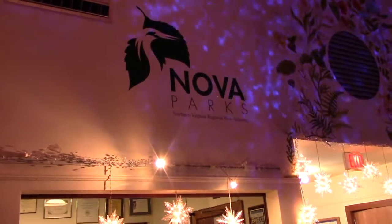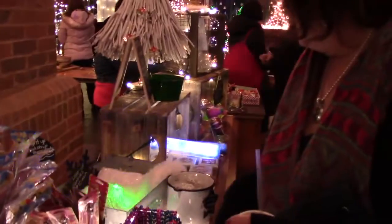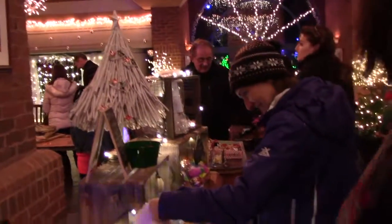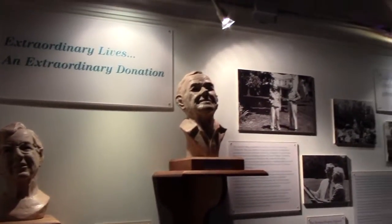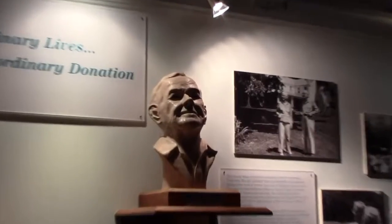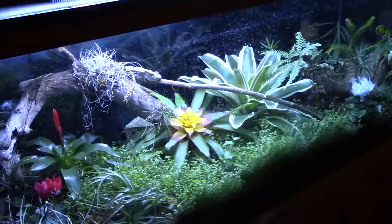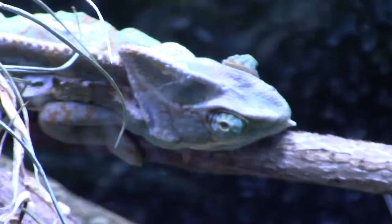Northern Virginia Parks runs Meadowlark Gardens, and to make a little extra money they have a tchotchke store up front where you can get some Christmas stuff and they also have a little local history there. You look at these busts and this guy looks just like Ron Paul — that's totally Ron Paul. They even have some wildlife displayed; here's a pretty cool chameleon that's right before you get into the Christmas stuff.